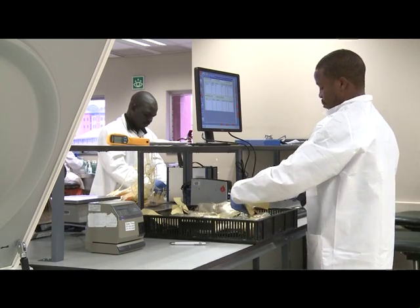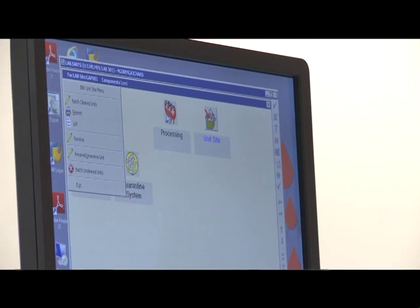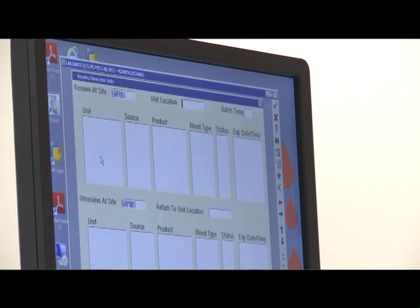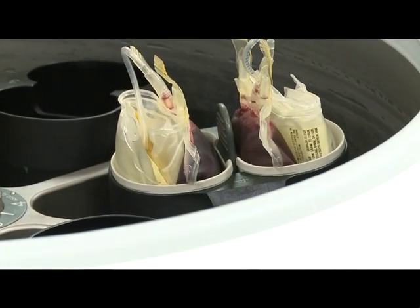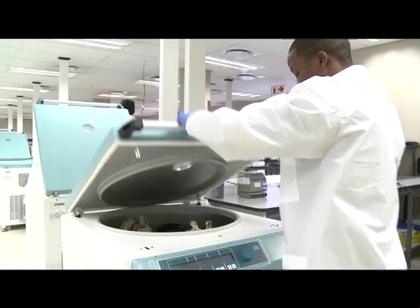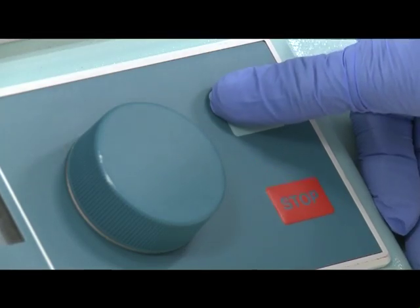Then we scan each and every unit in that hamper onto our Meditech computer system. After that, the units are centrifuged. During centrifugation, all the various components in your blood separate — red cells, platelets, white cells, and plasma.